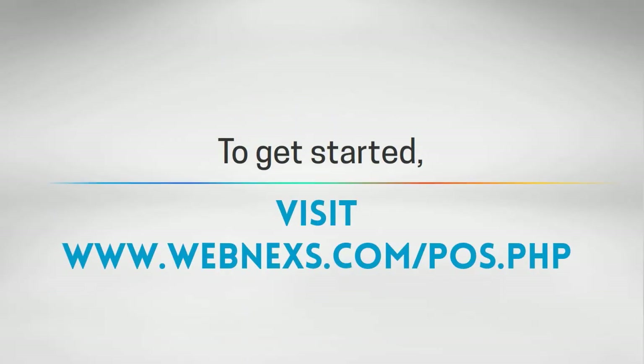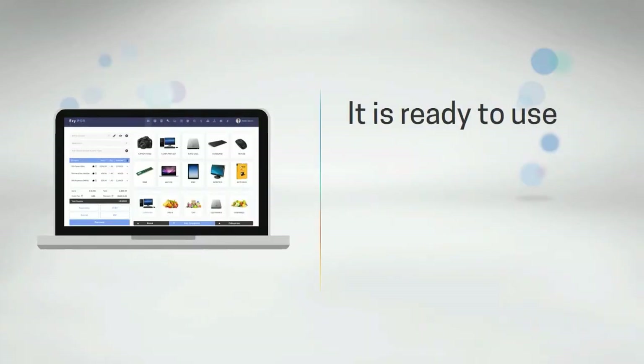To get started, visit www.webminxts.com/pos.php. It is ready to use now.